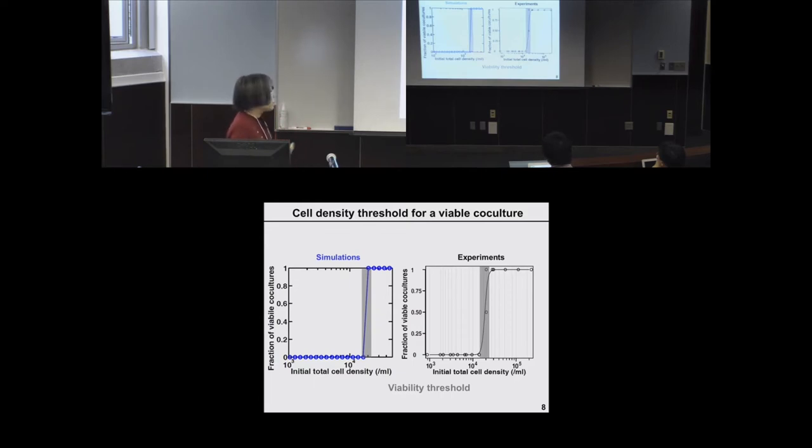That gives us a quantifiable system property — the viability threshold of the co-culture. We can then ask: if we evolve these co-cultures, how will this viability threshold change?